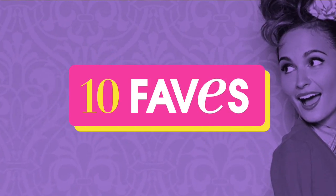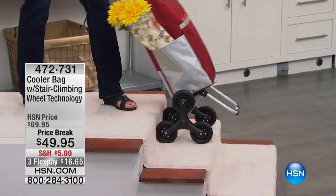I love this thing because I can't tell you how many times I pack a cooler and then you have to haul it all over the place. Well, this actually has its own little cart — wheeled technology that's built into it. Linda Lide is with us again. Watch what she can do.